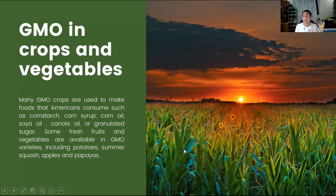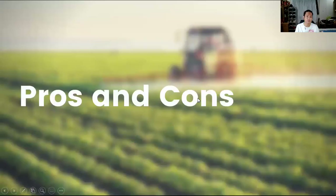GMO crops are relatively recent and researchers have no full understanding of the long-term health and safety consequences. There are many safety issues concerning GMO crops and evidence differs about them. Further work would be required to conclude.